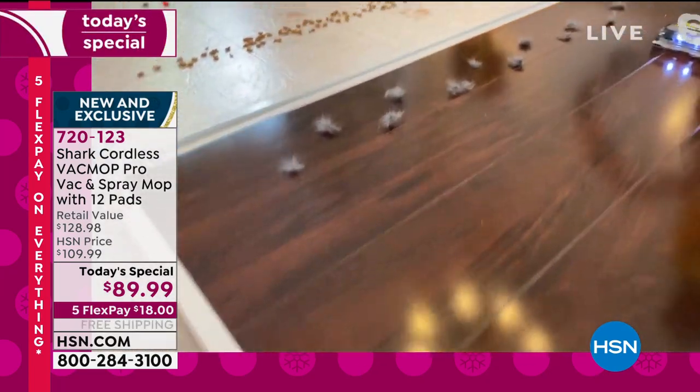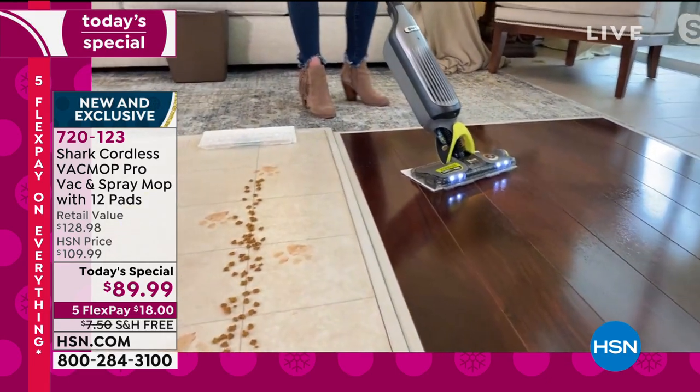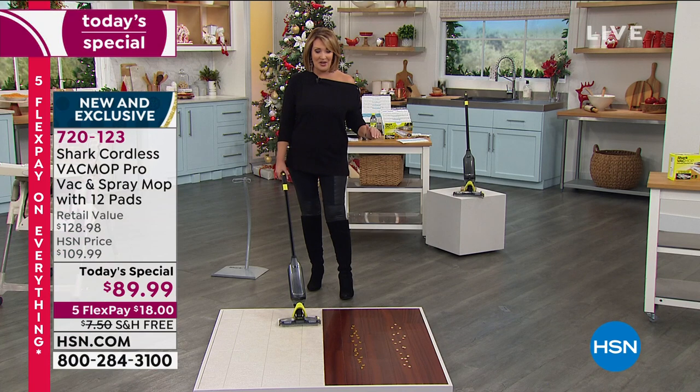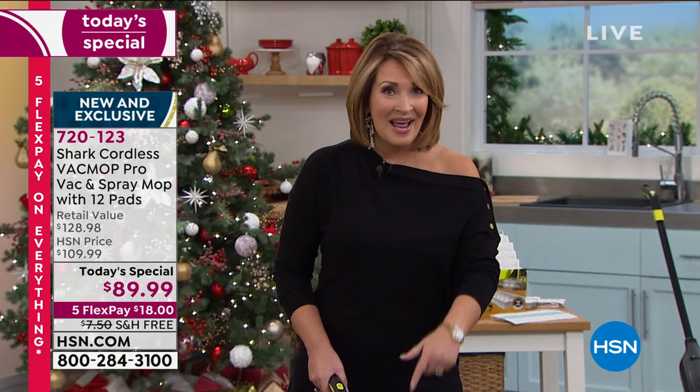There are no filters, no dustbin — nothing. And if you want to ask yourself, is it powerful enough? These are almonds — I challenge you to get your full upright and see if that can even suck them up. Mine would probably just push those almonds around the floor. You would not expect this machine to have that kind of suction power, but it does. Nobody has this deal but HSN. We're the only place where you can get this package at this price. It's one day only.